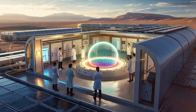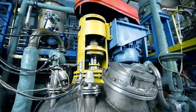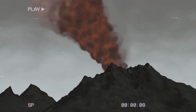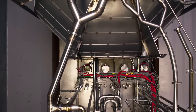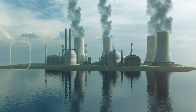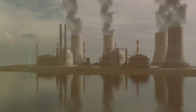Thorium also has inherent safety advantages. It operates at lower pressures and higher temperatures than uranium reactors, reducing the risk of a catastrophic meltdown. Furthermore, molten salt reactors using thorium can self-regulate their temperature, ensuring stable operation and reducing the need for external cooling mechanisms. These attributes make thorium a promising fuel for the future of nuclear energy.